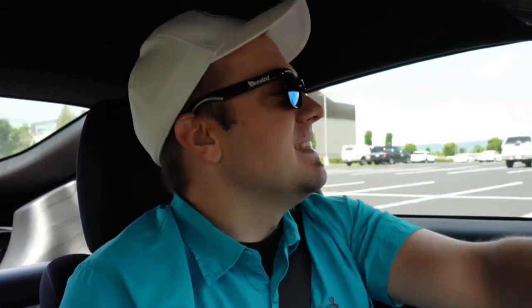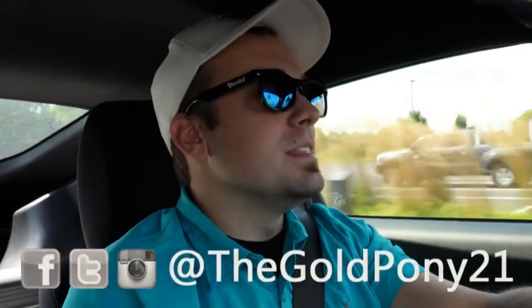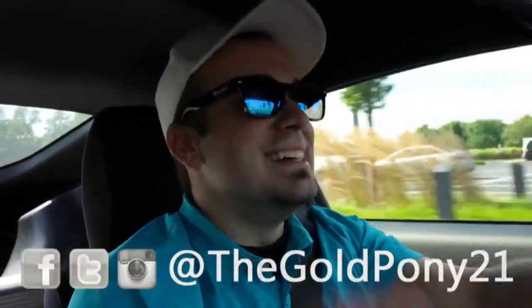That is about it for this one. Thank you so much for watching. Be sure to like the video and subscribe if you're into new car reviews — that's what we do on this channel. Follow me on social media, and I'll see you guys in the next video. Stay gold.